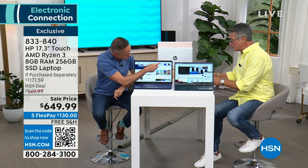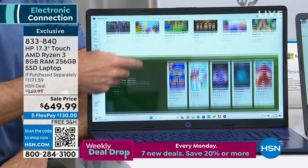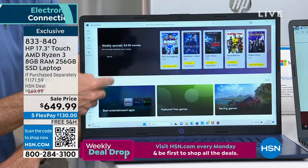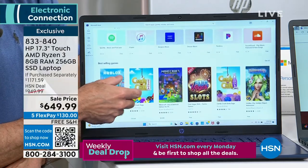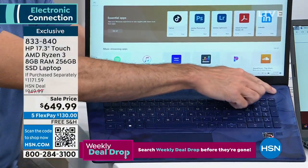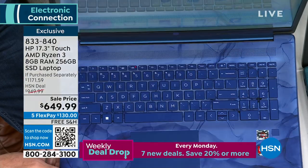$300 off, free shipping and handling. Aaron is going to explain why the Ryzen 3 is what it is, why having 8 gigs of RAM matters, and why having a solid-state drive is what it is.